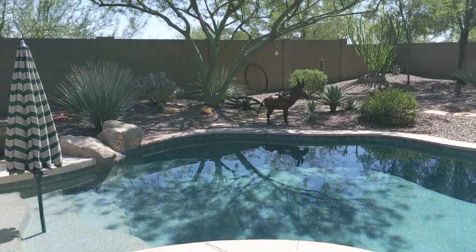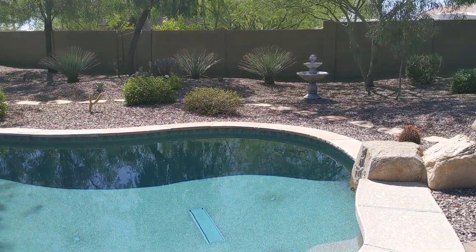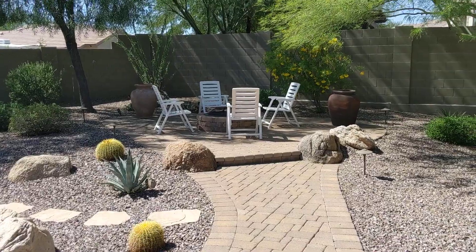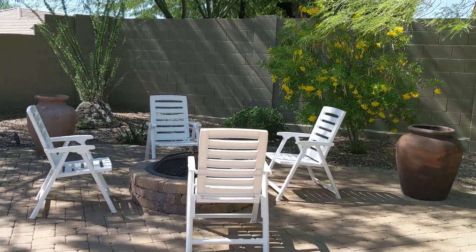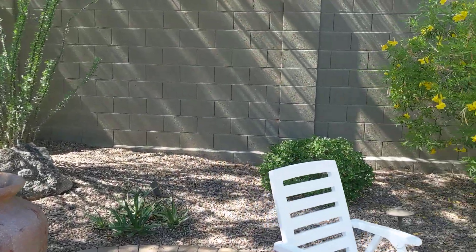We're just going to stroll out into the lounging area surrounding the pool. Doesn't that look inviting? It's going to be about 90 degrees today — just over 30 Celsius — so it'll be a nice day to jump into that pool. And here's a nice built-in fire pit with a large lounging area.